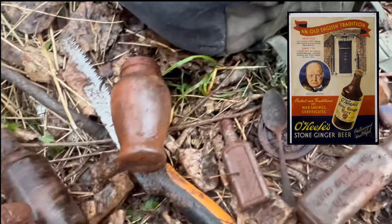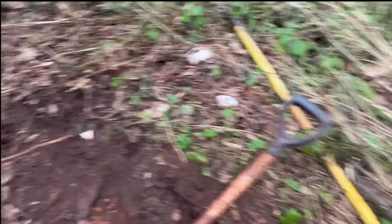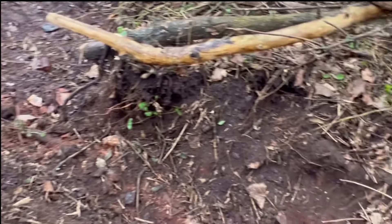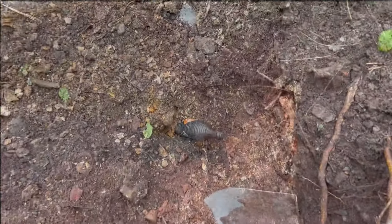So I mean it's not bad finds - nothing too spectacular as of yet and it's starting to rain, so hopefully I can find some good stuff before it starts downpouring. But I'm gonna keep digging in this area here and we'll see what we can dig up.